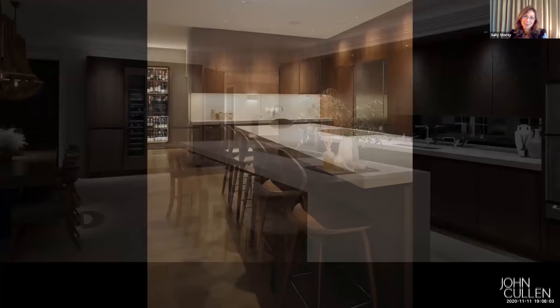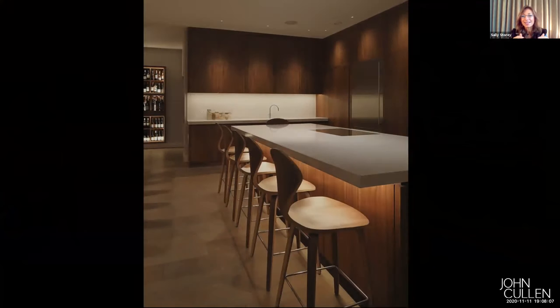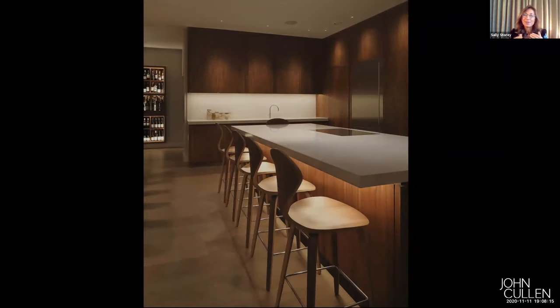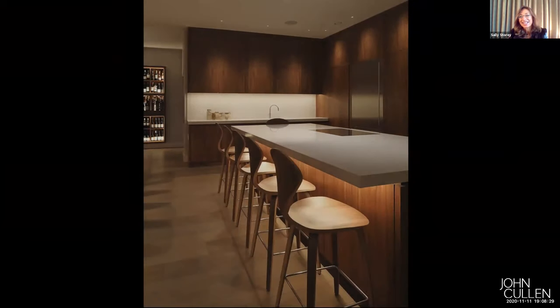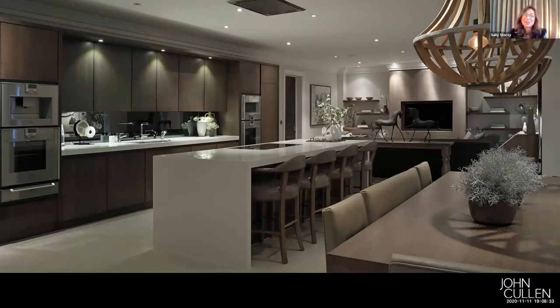To show what a difference under-floor lighting makes, I'll show you another project — no light and now light. Do you see what a difference it makes by lighting those chairs? If we could have done that on the island it would have been perfect, but sometimes you can't do everything. Going back to Sophie's house and looking at the kitchen the other way around, you can see that island — it's a pity we couldn't light it.